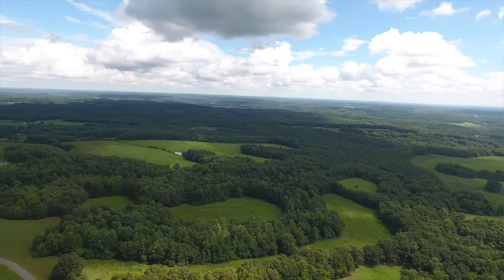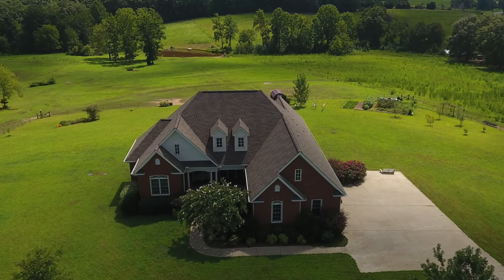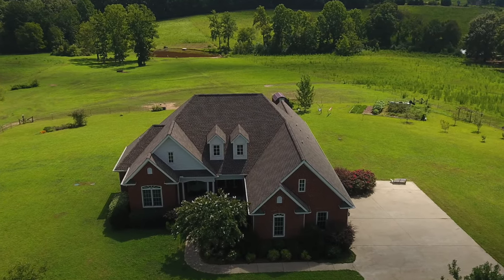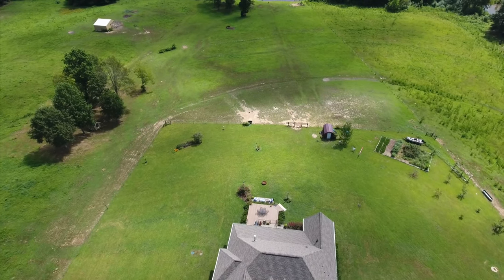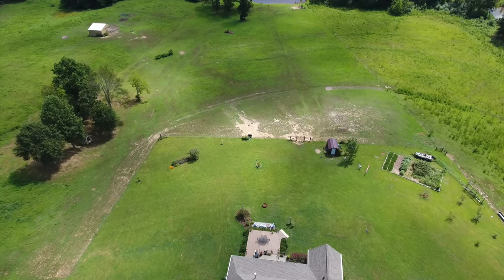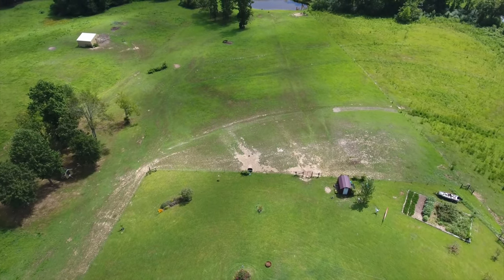Just a short drive west of Athens is where you'll find this builder's dream home that's now ready to meet your dreams. Nestled on a three-acre home site, this all-brick four-bedroom home commands stunning vistas of 37 more acres that are available to complement your love of livestock and natural beauty.